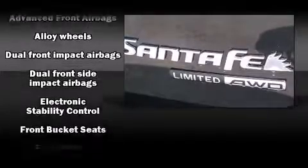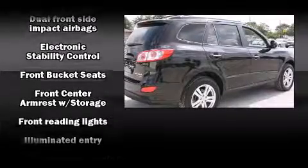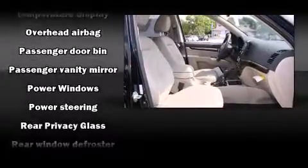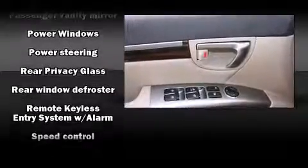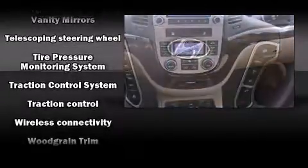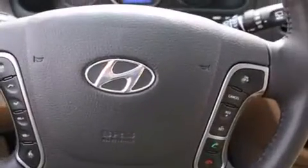Hyundai ensures the safety and security of its passengers with equipment such as dual front impact airbags, head curtain airbags, traction control, brake assist, anti-whiplash front head restraint, a security system, and four-wheel disc brakes with ABS. Various mechanical systems are monitored by electronic stability control, keeping you on your intended path.